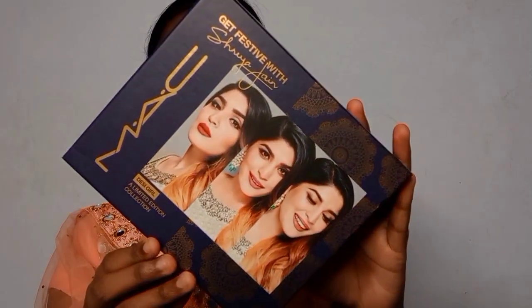Before we head into the tutorial, I want to give you guys a little bit of knowledge about what the products are, how they work, and what's included. The first collection I'm going to talk about is the basic collection — let me show you what it looks like.